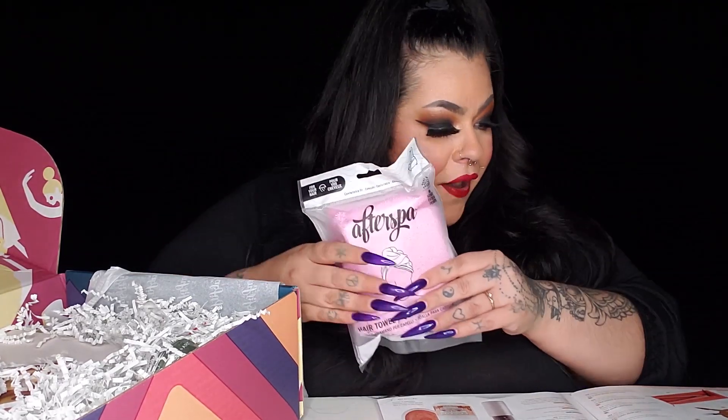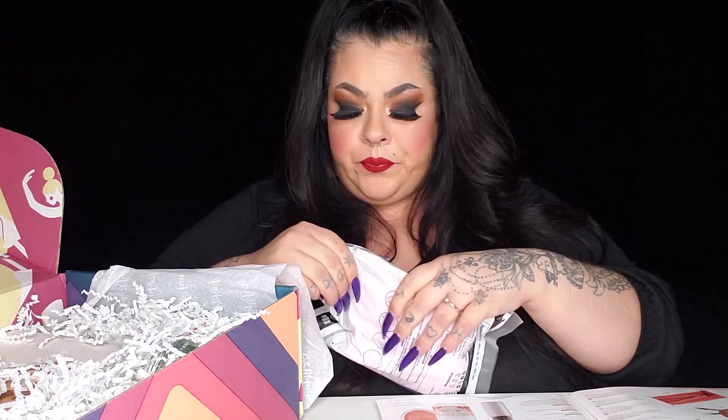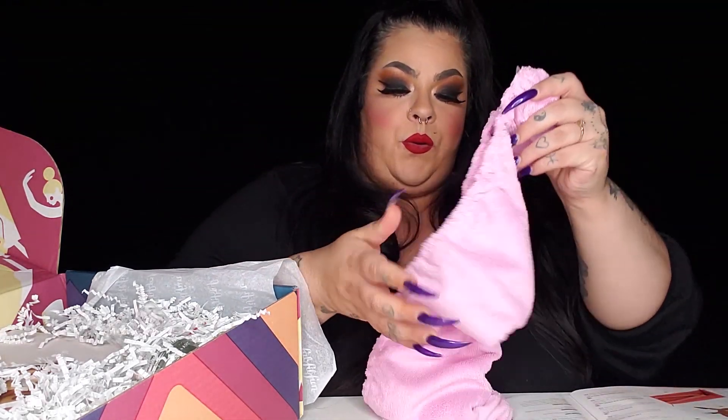What else do we have in here? Oh — this is an After Spa Hair Towel! If you're like me and you don't like washing your hair every day, these are perfect. I love putting my hair up in these when I shower, especially if I just want to rinse off and I don't want to mess up my hair. This retails for $18, which is a steal. And it's pink — my favorite color!